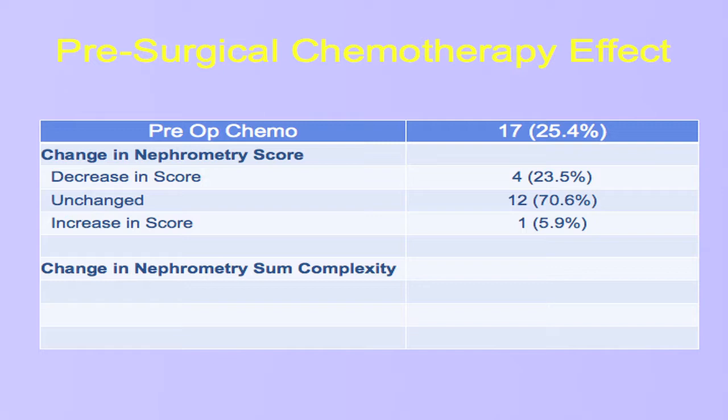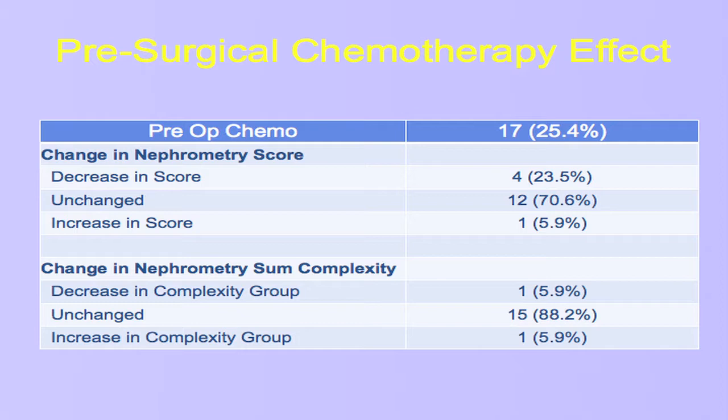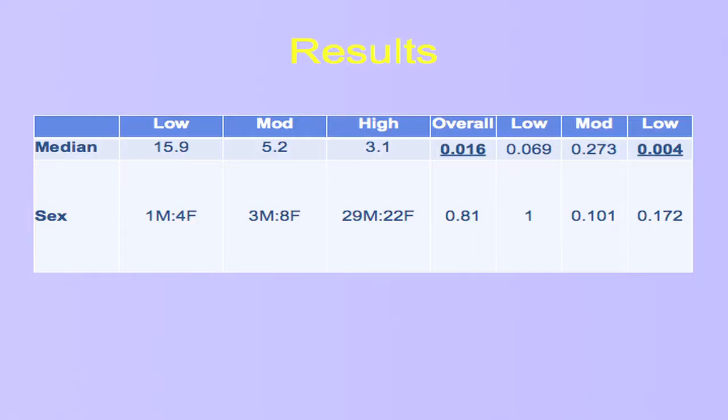A significant minority of children and adolescents treated for kidney tumors receive pre-surgical chemotherapy. We wanted to look at the effect of that on renal nephrometry scoring. About a quarter of our patients were treated with pre-surgical chemotherapy, with 70 percent having no change in their raw score and almost a quarter having a decrease. However, when looking at actual complexity group changes, only 6 percent had a decrease in complexity group, while one patient — also 6 percent — had an increase. This is analogous to the use of TKIs, where while there's an opportunity for disease decrease, there's also an opportunity for disease progression in that interval.